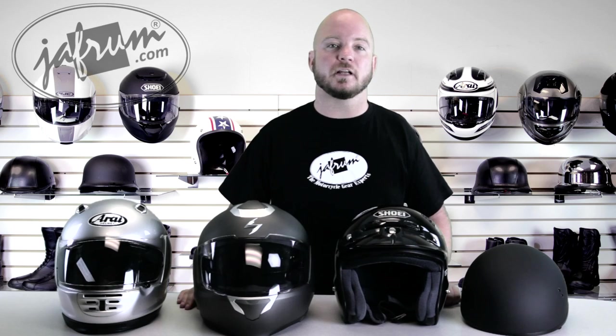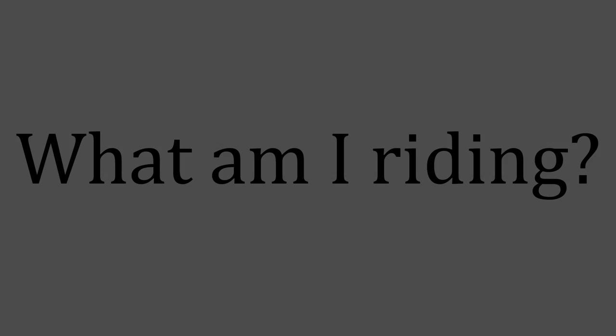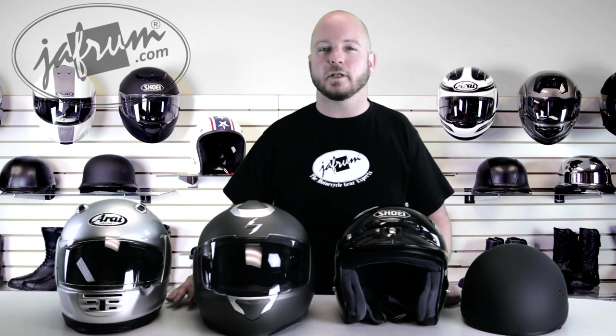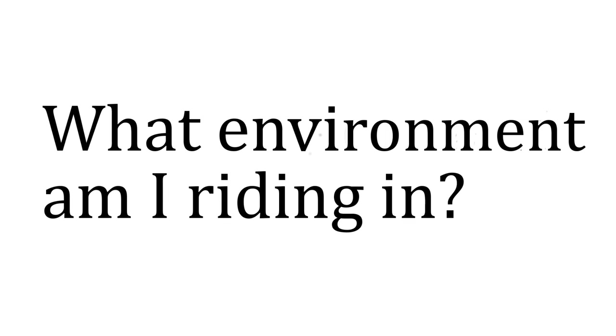Let's identify your helmet needs. You can do this by asking yourself four questions. First, what am I riding? Consider the presence of a windshield, your riding position, and style. When you purchased your motorcycle, were you going for a certain look? Next, what environment am I riding in? Temperature and overall climate can definitely play a role in your helmet's style choice.